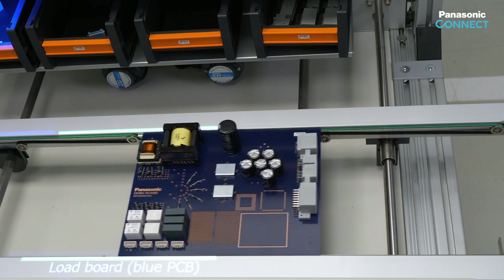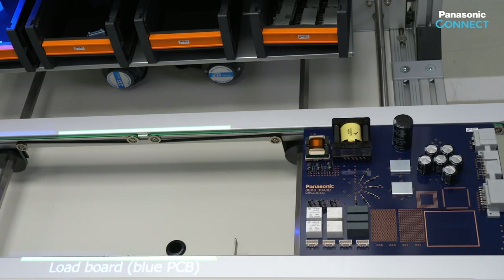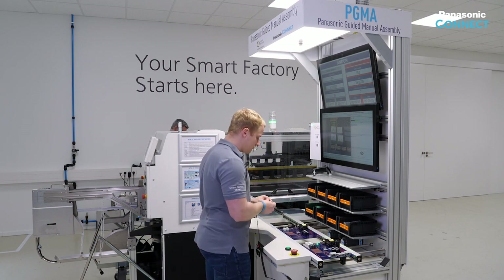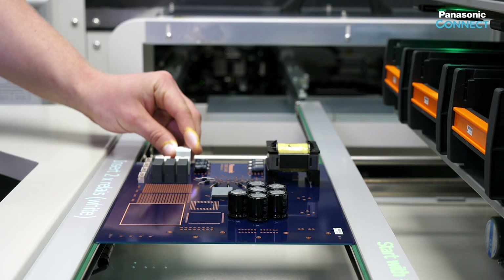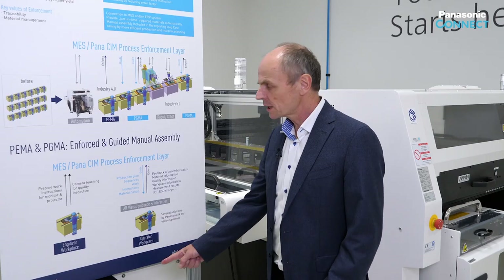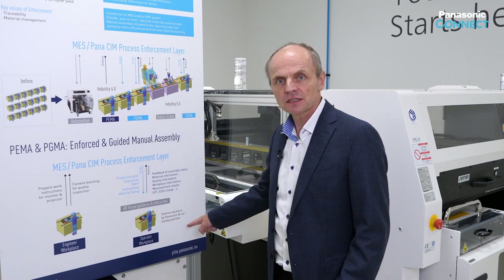The system is waiting for the automatic activation of the conveyor. As you can see, with the patented autosynchronous worker guidance, no manual confirmations are required during the production process. We distinguish the computer-aided manual assembly, as just seen, from the setup of the system.